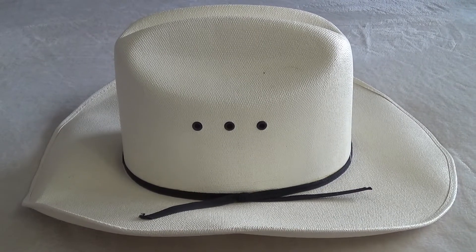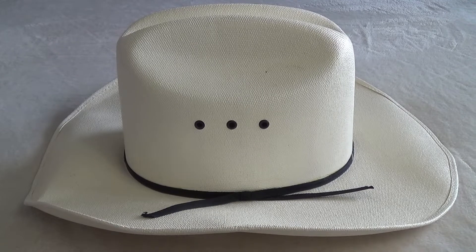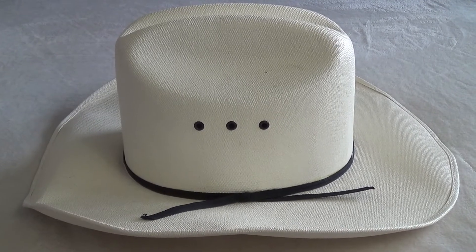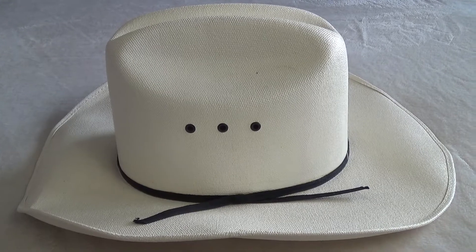Hello everyone, good morning. Today I'm going to show you Lammle's Western Hat in white. Come join me.